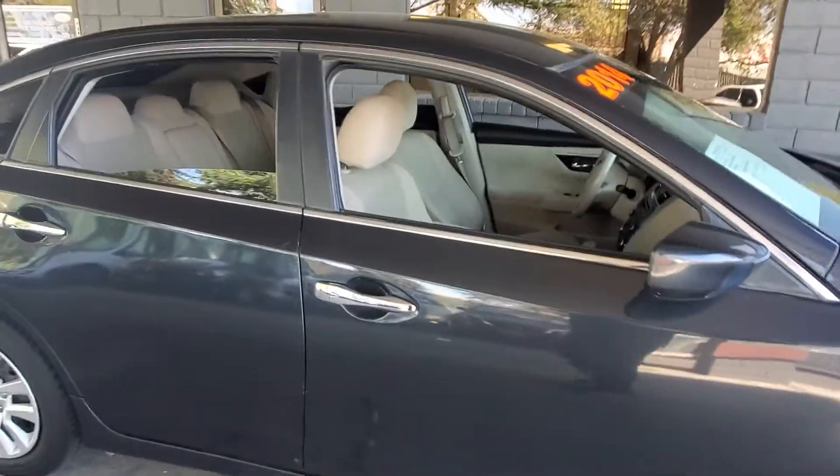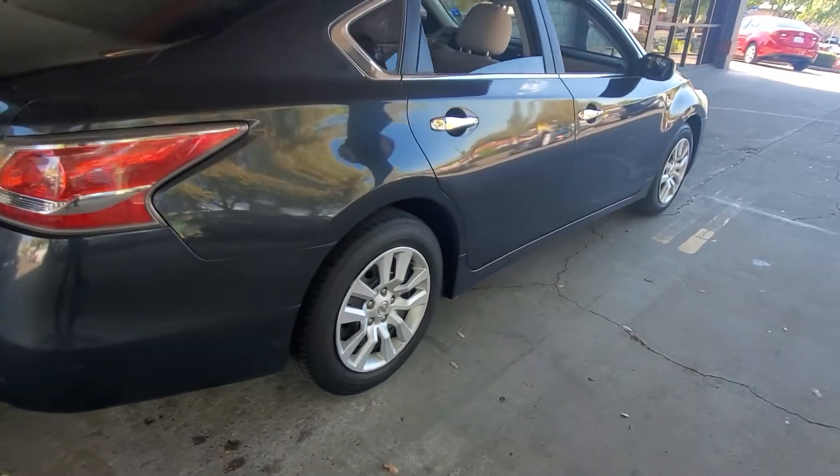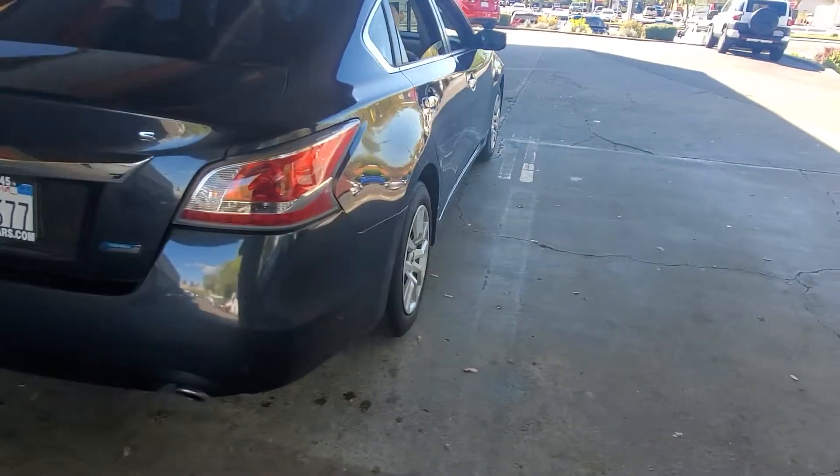Nice light interior. Back windows are a little tinted — they are down but I can see the tint on them. Tires and wheels look to be in good condition; they are hubcaps. This is the Altima S.